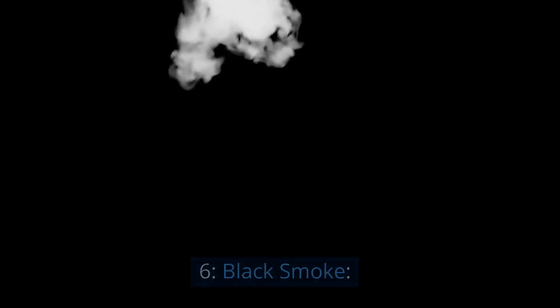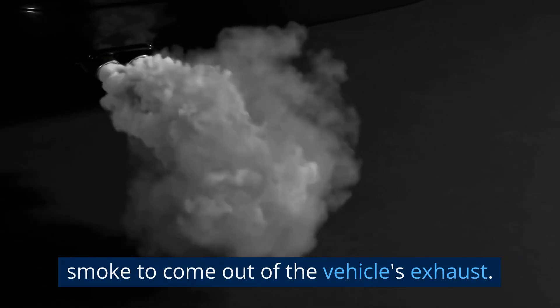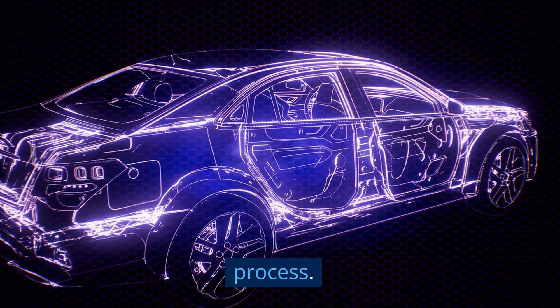6. Black Smoke. A bad fuel pressure regulator can also cause black smoke to come out of the vehicle's exhaust. This occurs because the engine is receiving too much fuel, resulting in an incomplete combustion process.